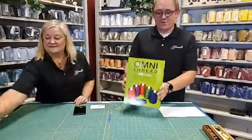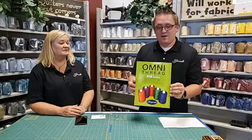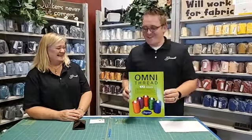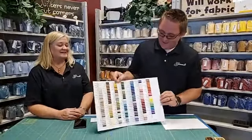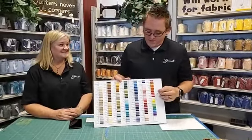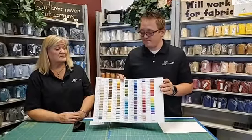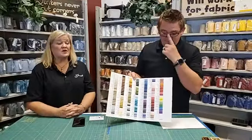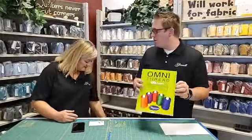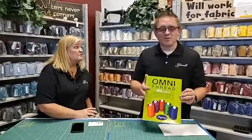This next item is great for when you're at home and with COVID you're trying not to go out as much. This is an Omni Thread Guide color card — it's great because you can pull this out, open it up, and see all the different colors so you can match the thread to your quilt. You can go to the store and say this is the color I need, or buy it online, because we all know sometimes what color you see on the monitor isn't the color you get when it comes. Most different threads have a color card — Permacore, Omni, Signature all have color cards.